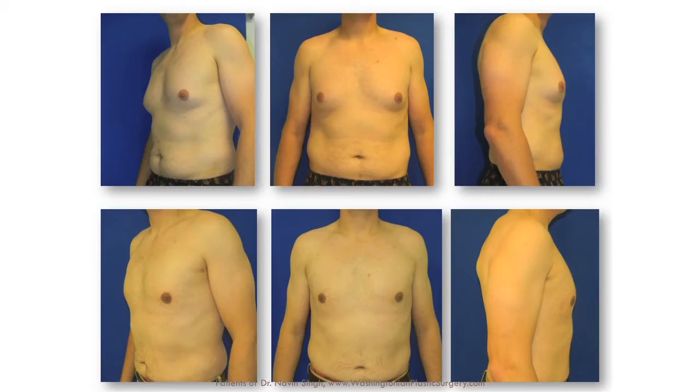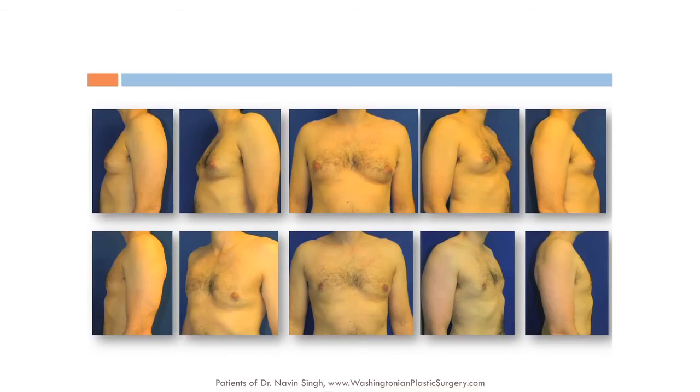This is an executive who turns out to be a relative of a fellow physician friend of mine. He came in for gynecomastia correction and we were able to deliver that. Two months later, he was on winter break with his kids in the Caribbean and felt comfortable taking his shirt off for the very first time.